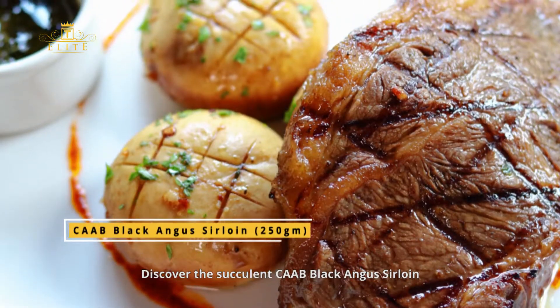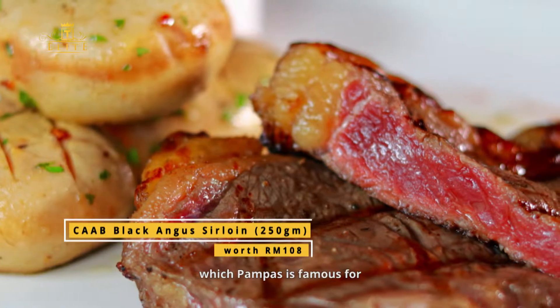Discover the succulent CAAB Black Angus Sirloin, which Pampas is famous for.